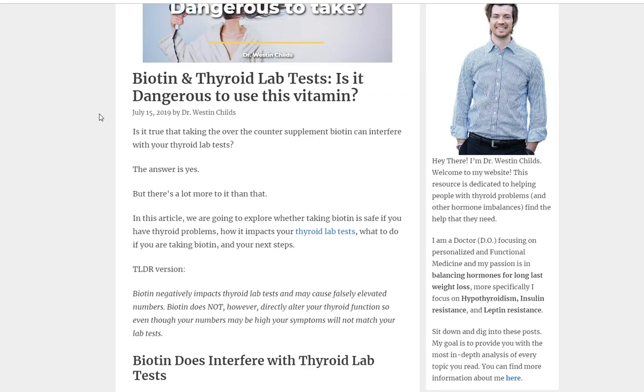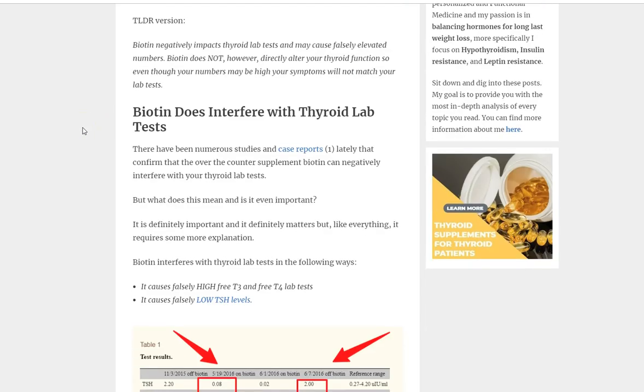There's a lot of confusion about this. I have patients who say you should never use biotin if you have thyroid problems, and I don't think that's the right way of looking at this. Biotin can affect your thyroid lab tests — it can cause falsely elevated numbers — but it does not interfere with your actual thyroid function. It interferes with the test's ability to be accurate, but not your thyroid function itself.